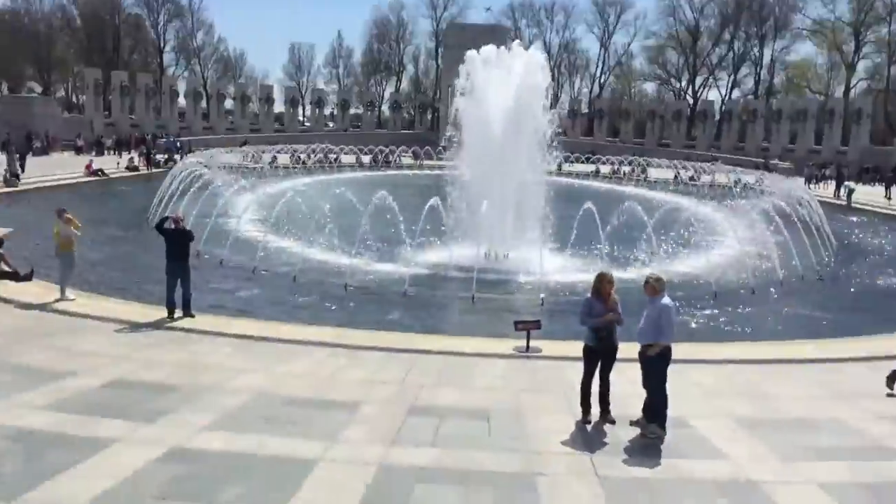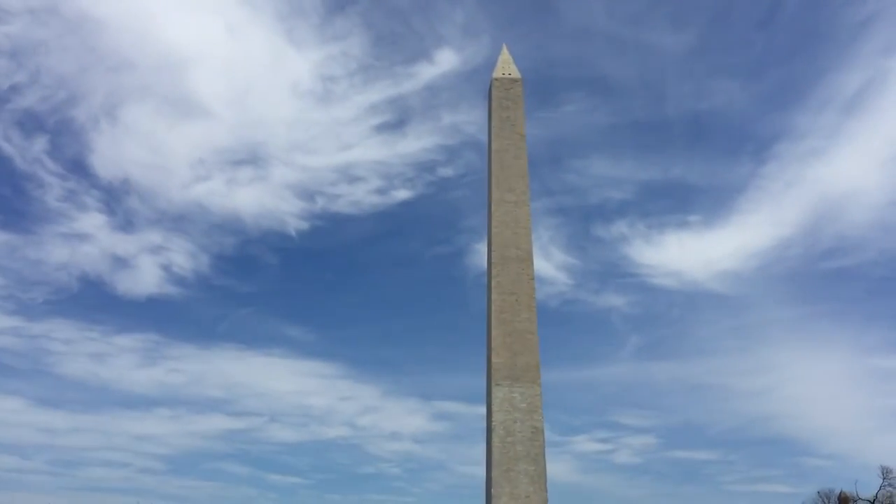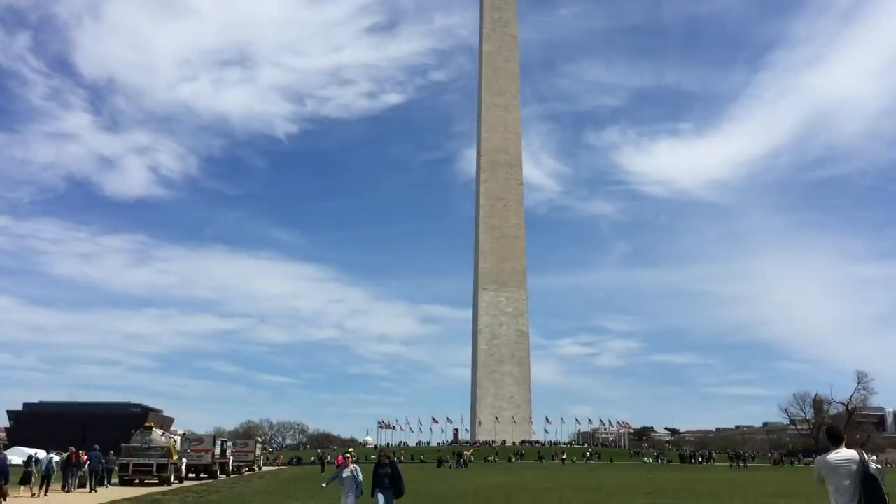Stuff over there too — it's nice. It's the Washington Monument. Pretty cool.